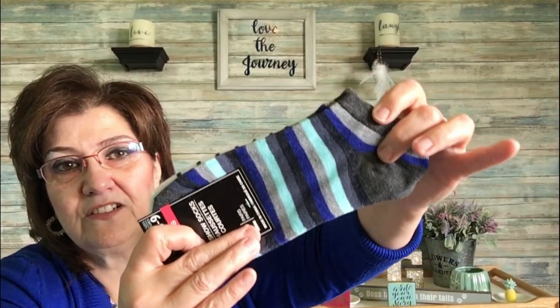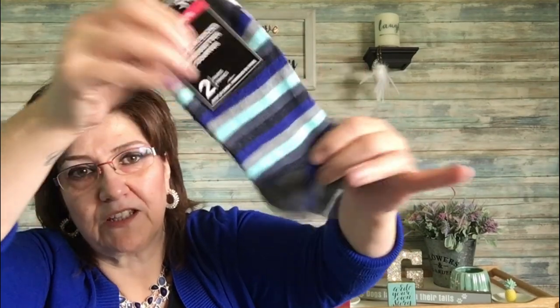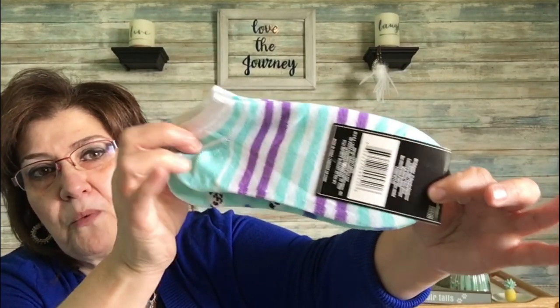There are two pairs of socks in one pack — white and charcoal gray — really cute. Another pair I loved in mint green and purple on one side, and little pandas on the other side. So cute!